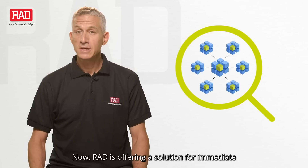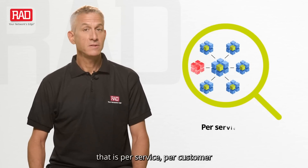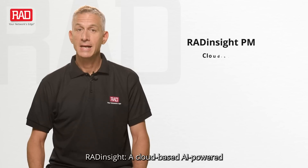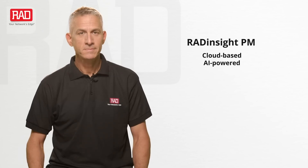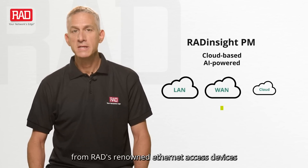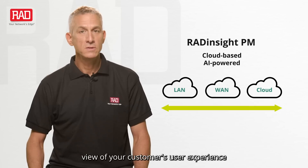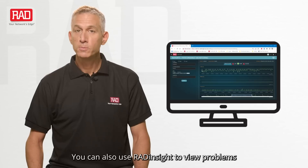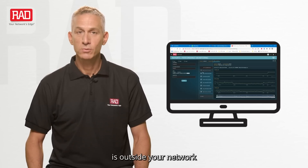RAD is offering a solution for immediate remote fault isolation that is per service, per customer. RAD Insight — a cloud-based, AI-powered performance monitoring solution. RAD Insight harnesses the data from RAD's renowned internet access devices to provide an end-to-end view of your customer's user experience. You can also use RAD Insight to view problems even before your customer feels them, and even when the root cause is outside your network.